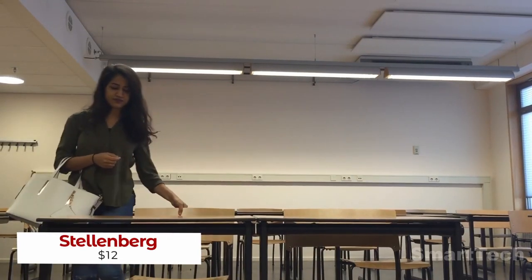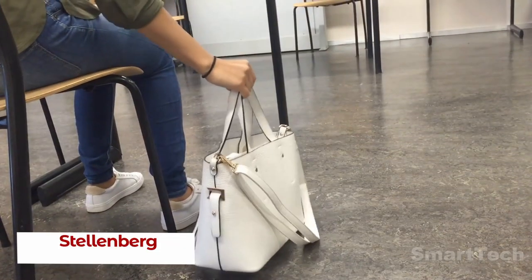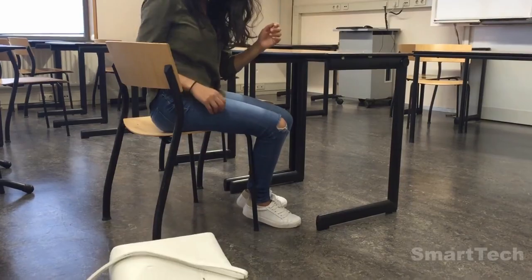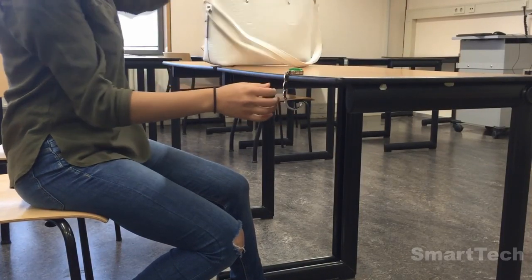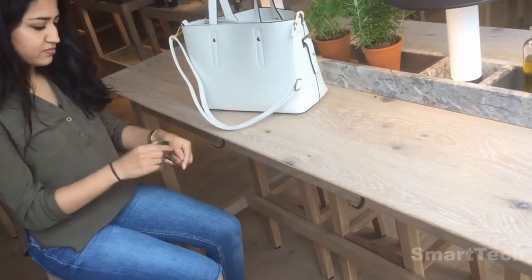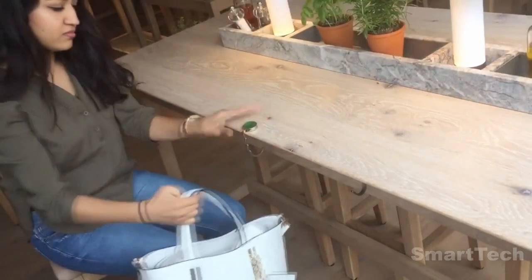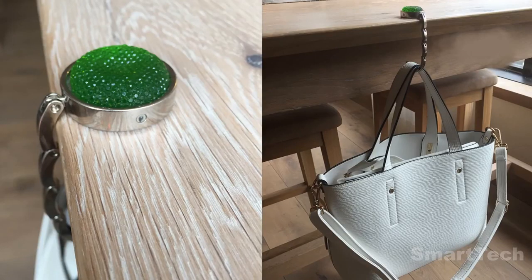Do you hate it when you don't have anywhere to put your handbag or backpack when you're out and about? It's uncomfortable to keep it on your lap, and it slips off the back of your chair, making it a nightmare to keep track of. But don't worry — there's a solution: the folding hook. Weighing only 1.2 ounces, it can hold up to 11 pounds, and the rubber coating on the base will protect your furniture from scratches. This costs just about $12.